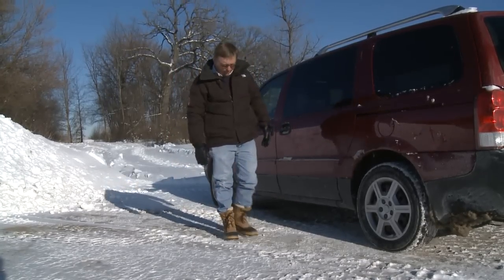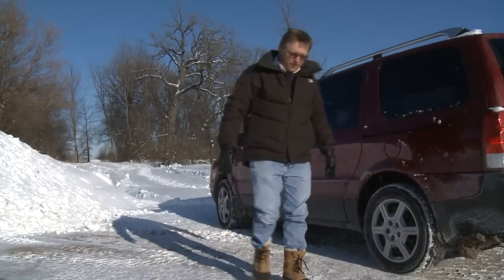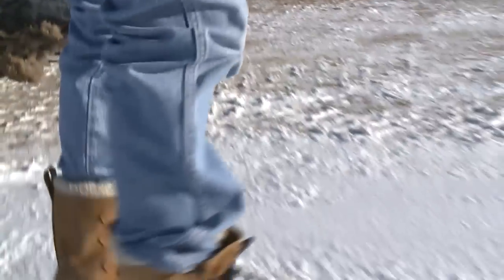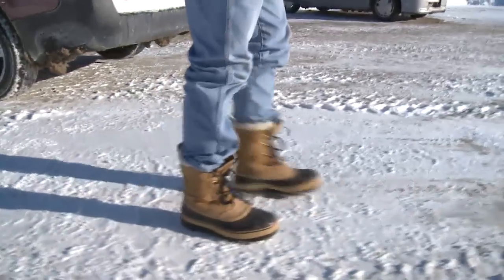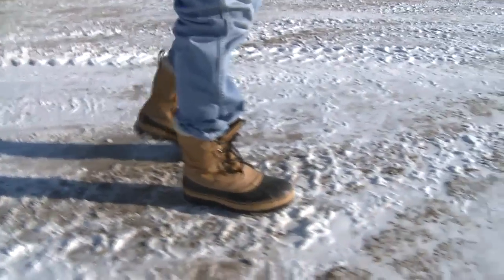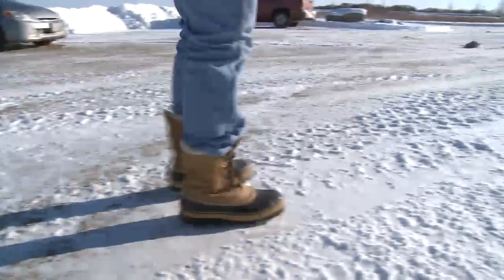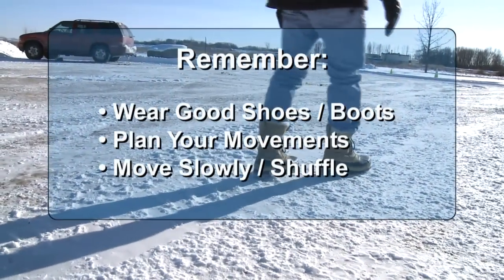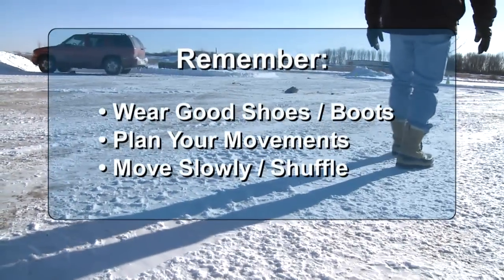Now that we're out of the car, let's talk about how we should walk. We should take short strides, balancing ourselves, keeping our weight directly over our feet — not lifting our feet very high, not reaching with our legs. Short strides are best. Shuffling along; kind of walking like, as one person said, if you were 90 years old.